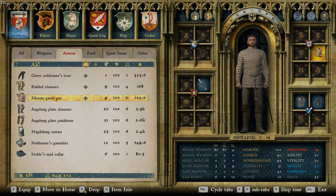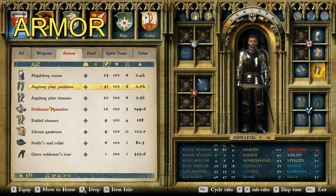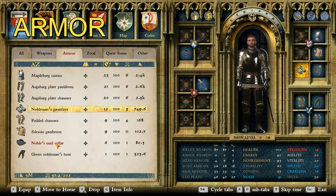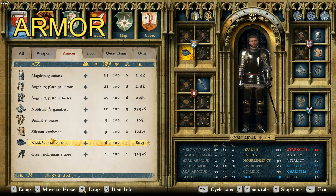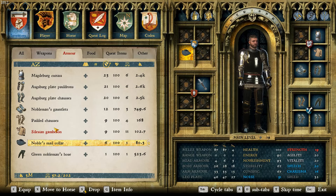So let's move on to armor. For armor, we have the Magdeburg Keurus, the Augsburg Plate Pauldrons, the Augsburg Plate Chausses, the nobleman's gauntlets, and the noble male collar, giving him a pretty polished and Hans Capon-ish looking appearance, because this is the armor that he wears in the prologue of the game.